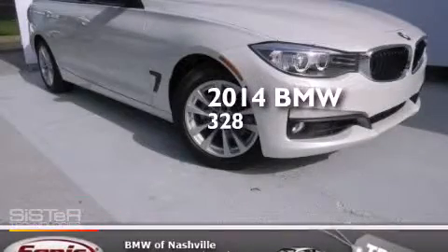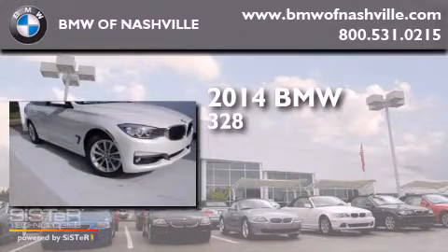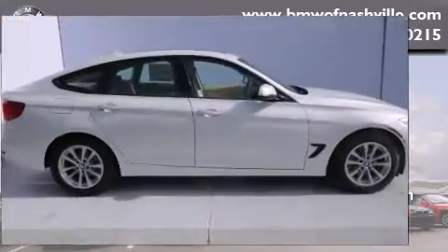This is a brand-new 2014 BMW 328. It features a 2.0-liter four-cylinder engine, an automatic transmission, and all-wheel drive.